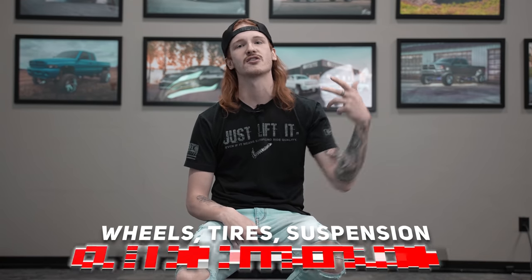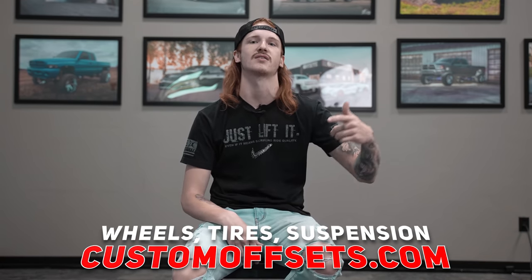Hosted by yours truly, doing it with Custom Offsets on the YouTube. If you've got an OBS Ford, or any Ford, or any truck, we've got you covered with wheels, tires, suspension, and performance accessories from customoffsets.com. I promise that something's gonna fit. These trucks have been out for like 28 years and have plenty of time to develop aftermarket accessories and all that good stuff for them.